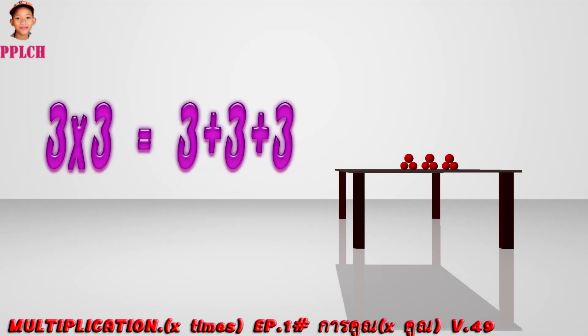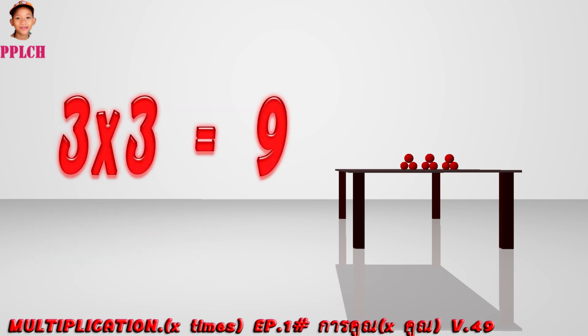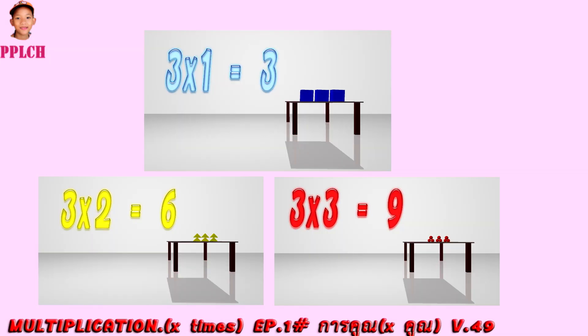Three times three is equal to three plus three plus three. So three times three is equal to nine. Learn more about kids maths in the next video.